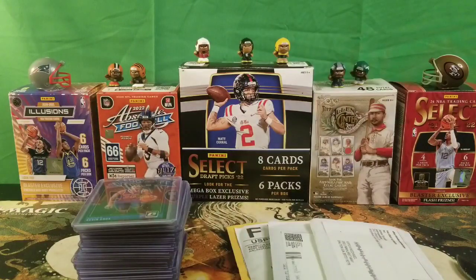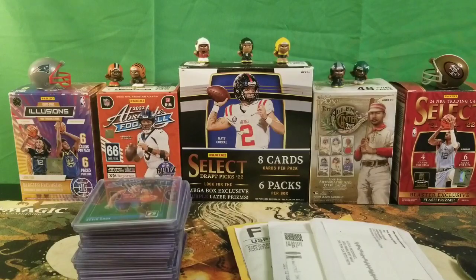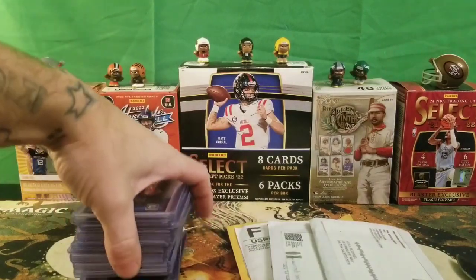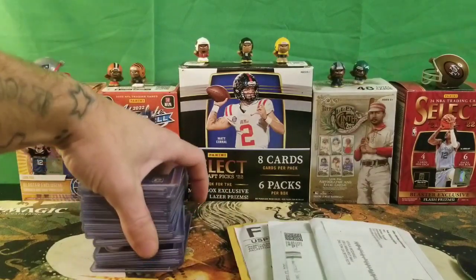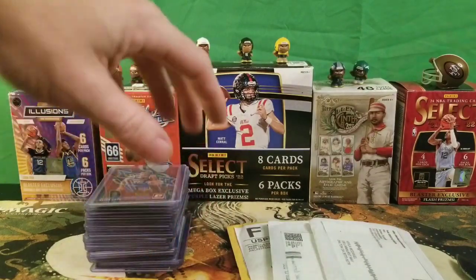Welcome back sports card fans! We got a little daily pickup at Breaking Bangers in Andersonville, Georgia — about 40-53 minutes away from where we live. Got some pretty good pickups, a good stack here, probably about 30 cards that we picked up today.